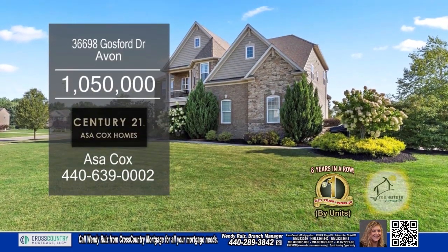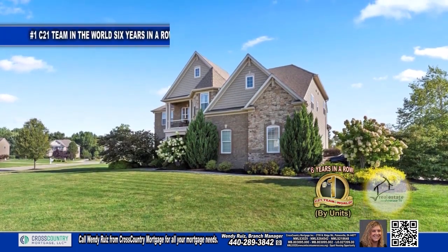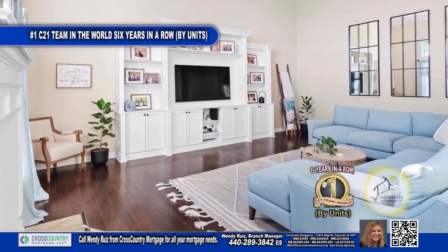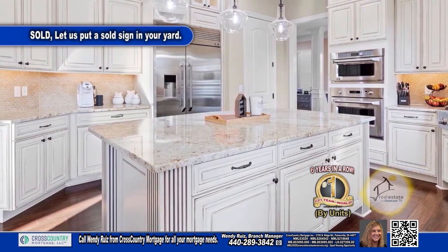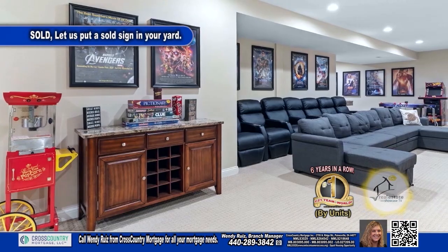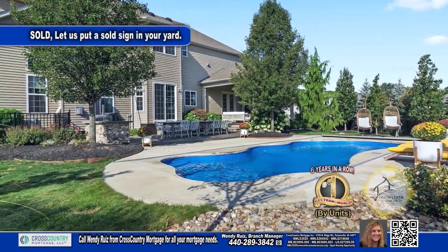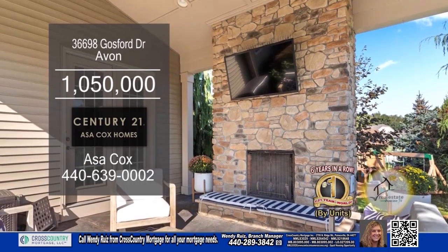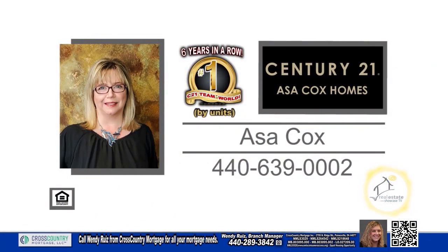This luxury home in Avon offers five bedrooms, three full baths, and two half baths. The living room has a built-in entertainment center and a fireplace. The kitchen features an oversized refrigerator and a pantry. The lower level is a great place for the kids to play. The backyard oasis has a pool, an outdoor fireplace, and covered and uncovered patio space. For more information, contact the number one Century 21 team in the world by units, Asa Cox Homes.